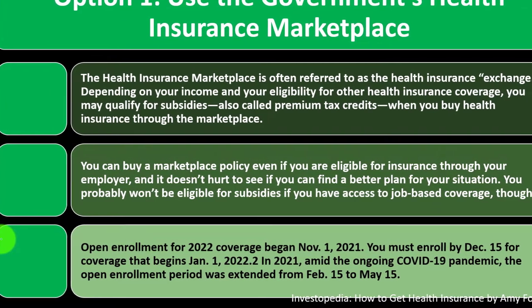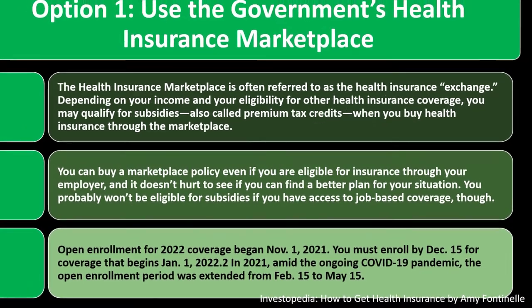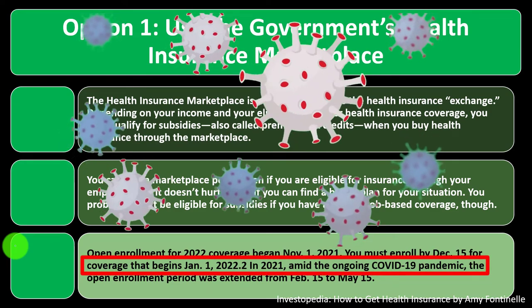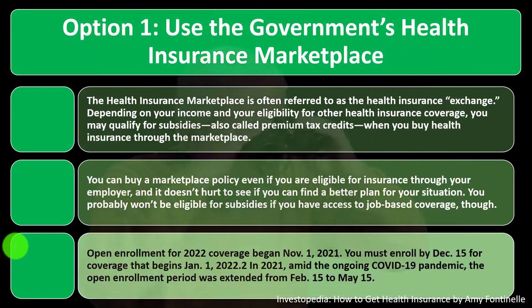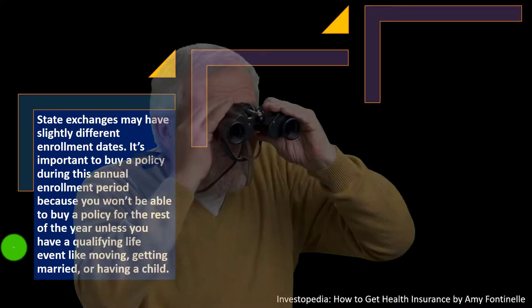Open enrollment for 2022 coverage began on November 1, 2021. You must enroll by December 15th for coverage beginning January 1, 2022. In 2021, amid the ongoing COVID-19 pandemic, the open enrollment period was extended from February 15th to May 15th. You need to be aware of this window when purchasing health insurance.